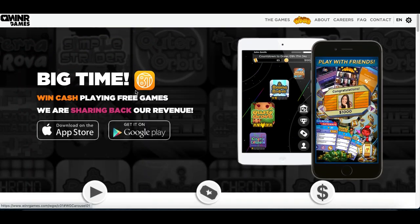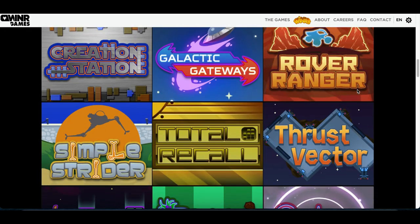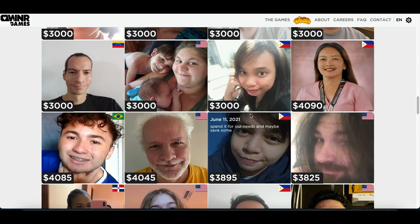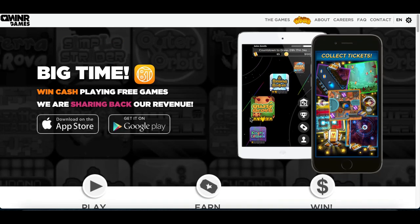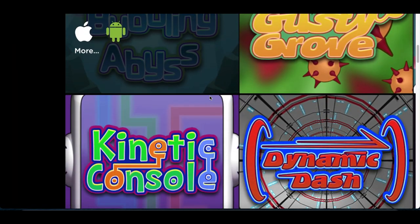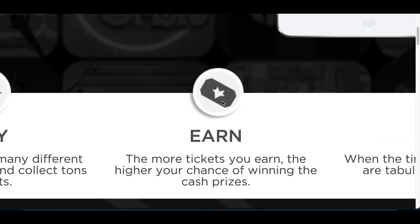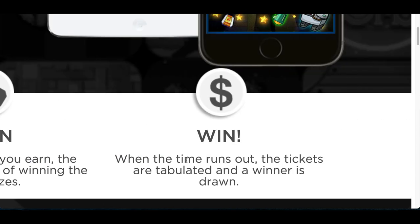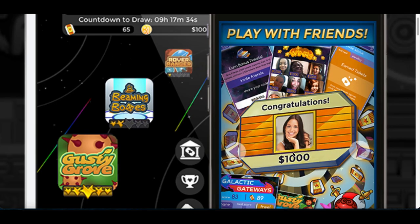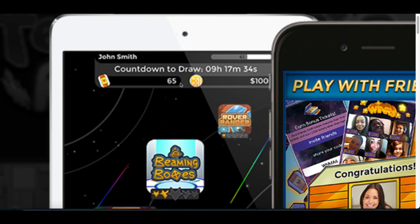App number two is called the Big Time app. Go on your smartphone — Android or iPhone — and look up the Big Time app. Inside you'll see real people who have gotten paid out over three thousand, over four thousand dollars just for playing games. Once you log in and create an account you can play all these different games. Every time you play a game you earn tickets, and every ticket gives you a chance to win the grand prize.